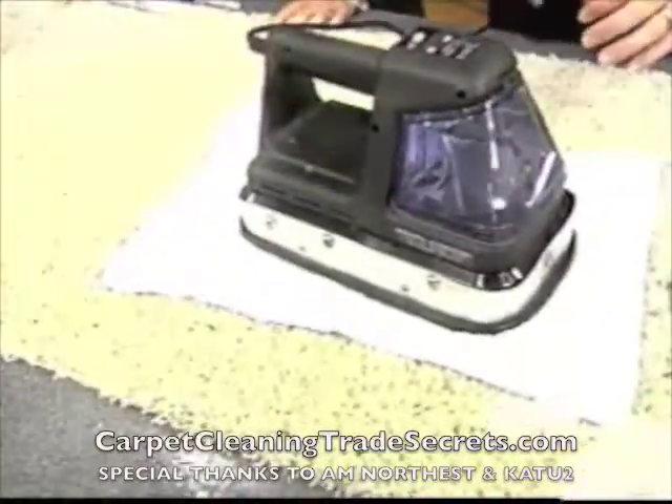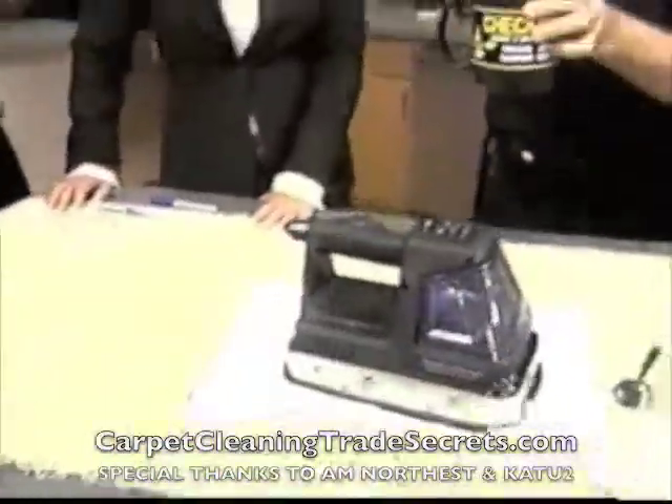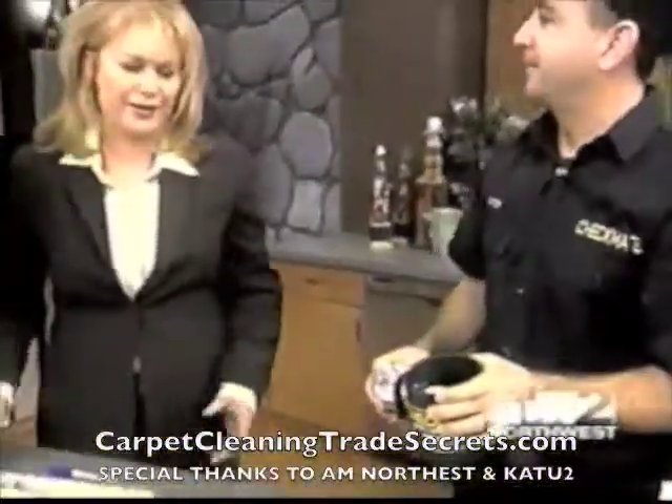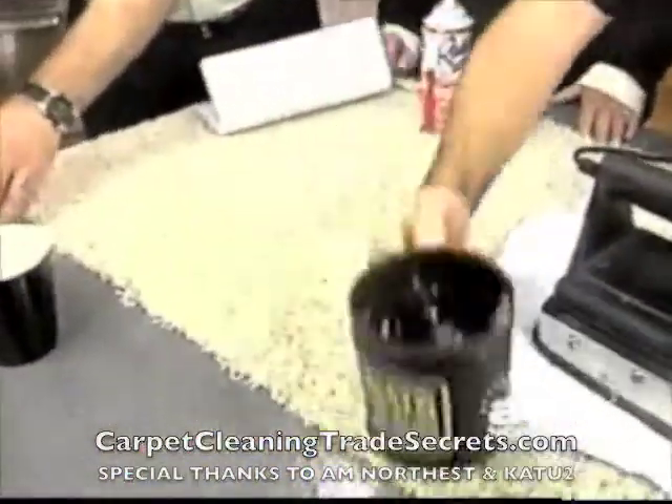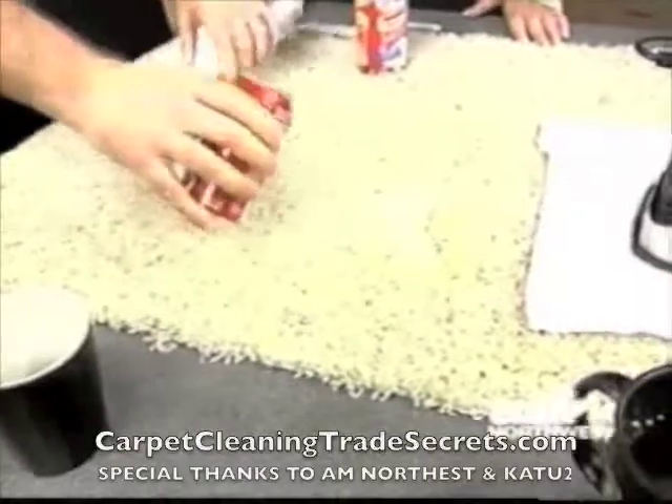What you can do is set a towel down like this. And while that's doing its thing, how about some hot chocolate? Let's do some hot chocolate — these are tough stains. We need whipped cream. Here's some hot chocolate. How about a chocolate eclair?